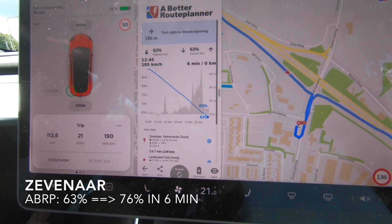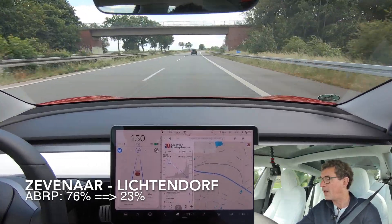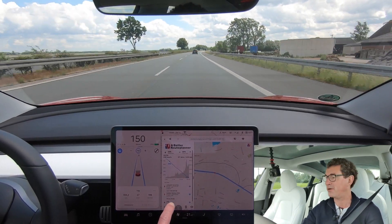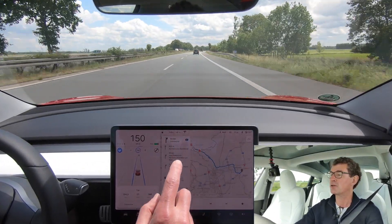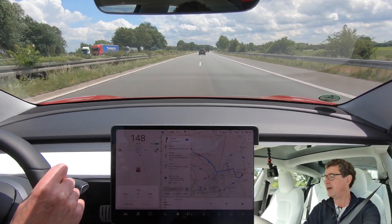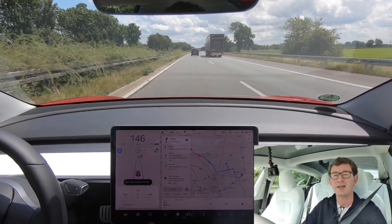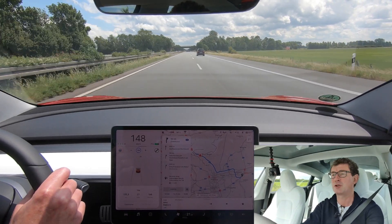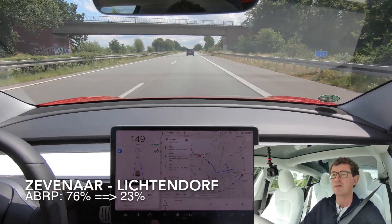Currently on the road to the next charging stop, Liechtendorf. An interesting thing to note is that A Better Route Planner says we will arrive there with 23% charge. I also entered the same destination on the Tesla route planner and it says I will be arriving with 34%. So A Better Route Planner is being more pessimistic because I told it I will be using 180 watt hours per kilometer, which is probably accurate or I might even go a bit above that.